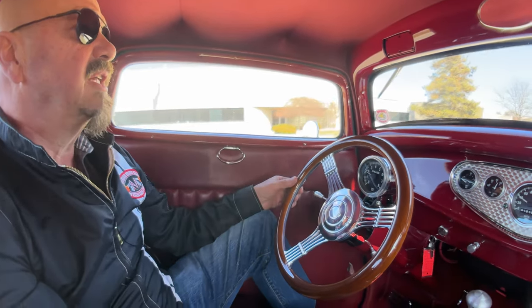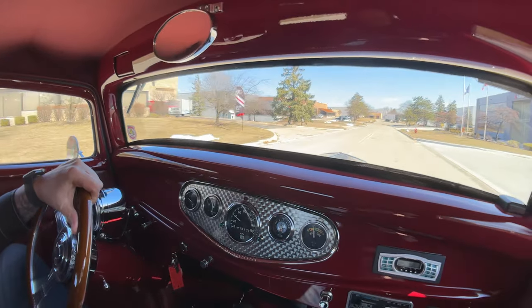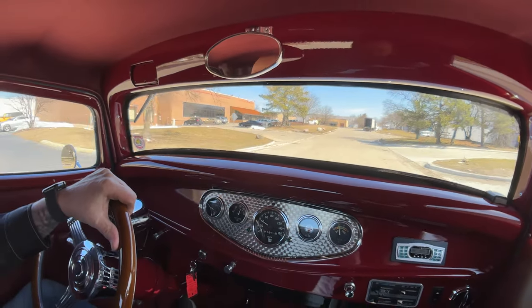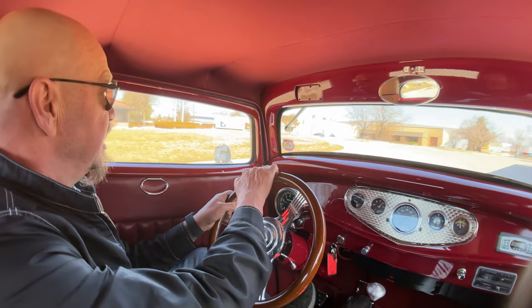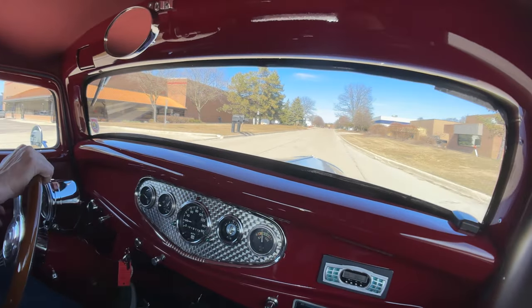Just driving smooth as can be. Where do you want to go? Let's go out to lunch, man — take this baby out. Get some people standing around it checking it all out. I guarantee you, you take this car anywhere, you're going to have a line of people standing around it. If you take it to the car show, you're going to be dragging home some metal.